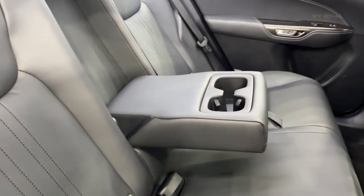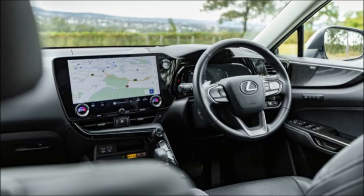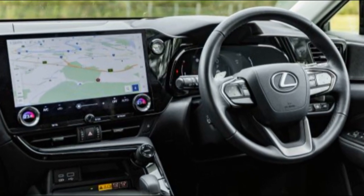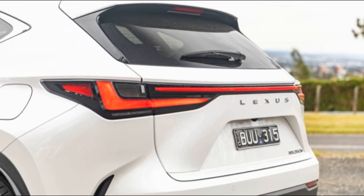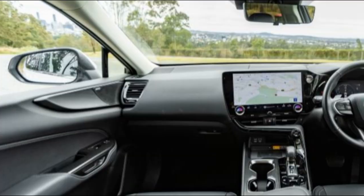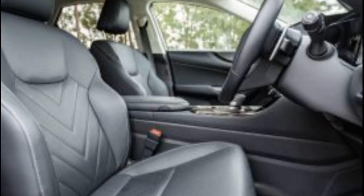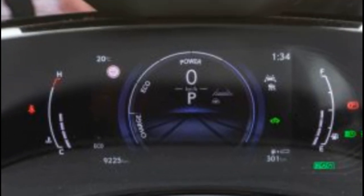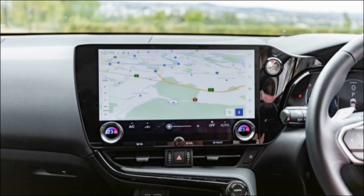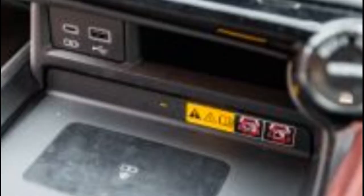The NX350H uses run-flat tires and therefore there's no spare wheel. That's freed up space for a series of compartments under the load bay floor, which are a handy place to secure valuables. The netted sections on either side of the boot floor also proved handy when grocery shopping. Boot space measures 520 litres, expanding to 1,141 litres with the rear seats dropped.